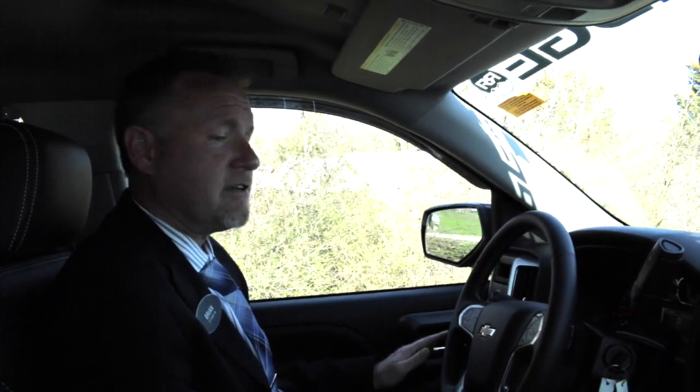Thanks for taking your time to view this 2015 Chevrolet Silverado. It's an LT leather Z71 package, tungsten gray with the Rocky Ridge six-inch lifted trim package on it.